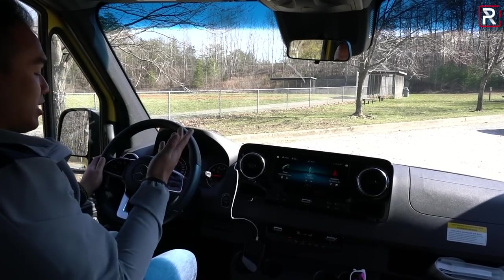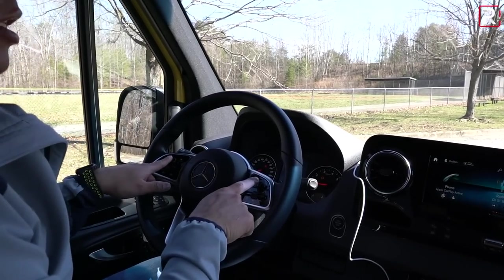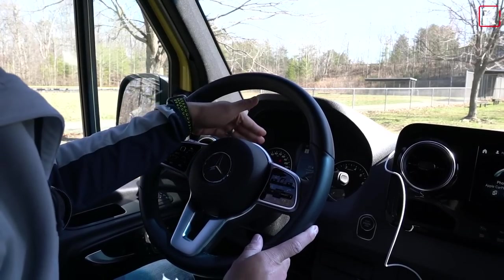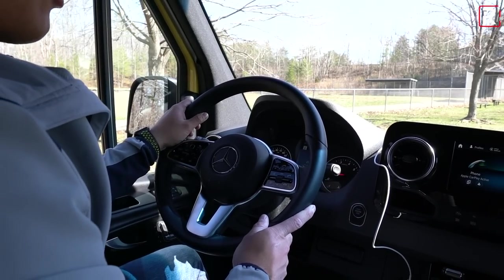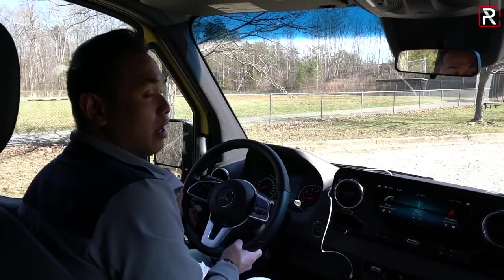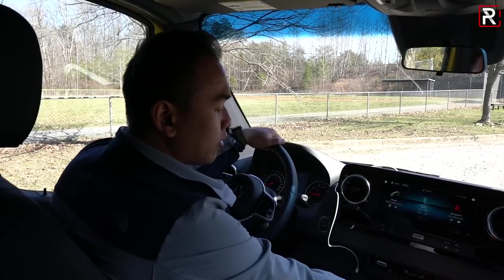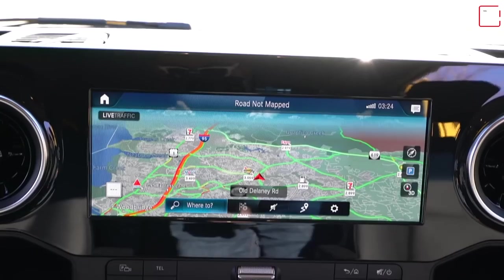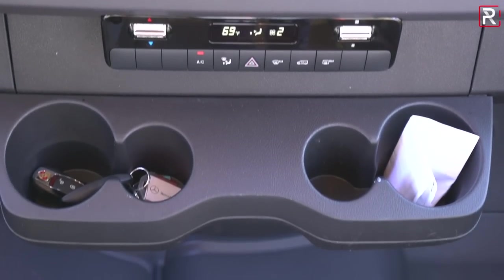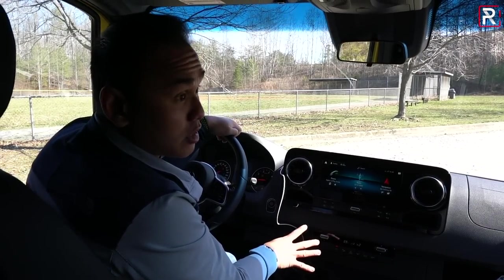Looking at the steering wheel, this is the same wheel I've shown you on something like the GLC — it's actually a really nice wheel. You have the same touch-sensitive pads to control the MBUX infotainment system and the 7-inch helper screen between the speedometer and tachometer. The steering wheel also tilts and telescopes, allowing drivers to get relatively comfortable. You have a single-zone climate control, which is not automatic — I'm surprised it's not automatic, but you can adjust the temperature from here. There are a couple of empty buttons where my tester is missing some options.